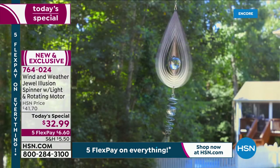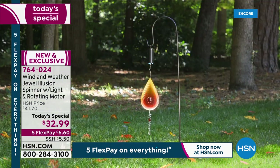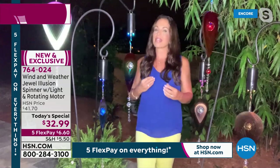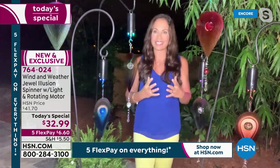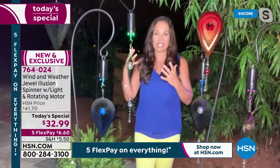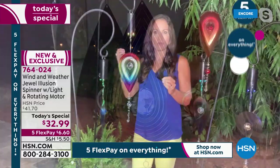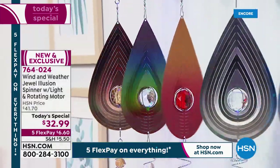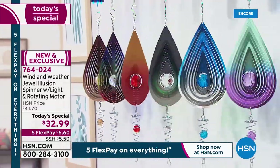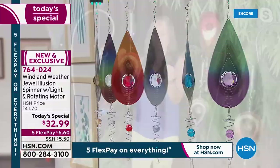Yeah, absolutely. Wind & Weather does a lot of spinners, a lot of big distinctive ones. They mostly launch their products in the spring. I love that they saved this one for fall because they were really thinking fall decor, holiday decor. This would be so distinctive right out in the front of your house, inside your house. Even if you have just a small balcony, all you need to do is put this right on a shepherd's hook, or hang it from an arbor, any cup hook, anything. These can go just about anywhere — and then with the motor, so many places inside too.